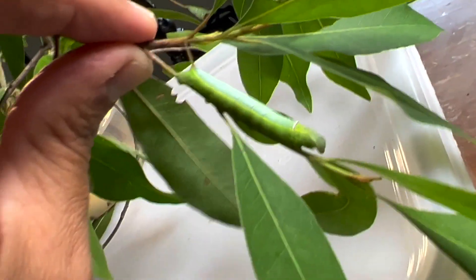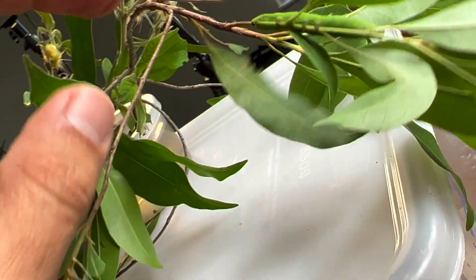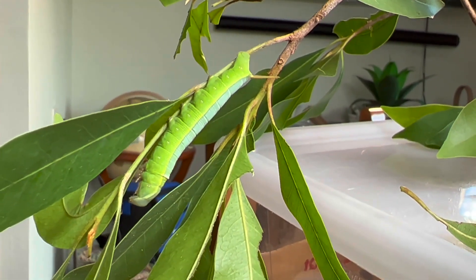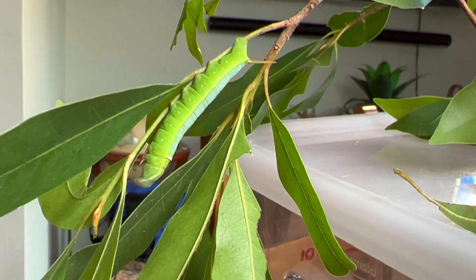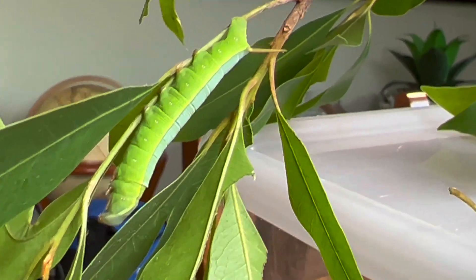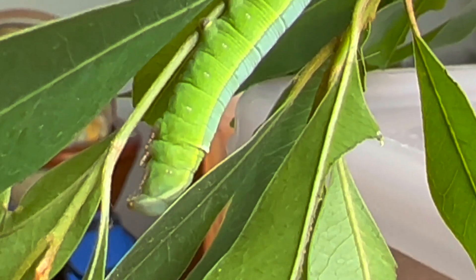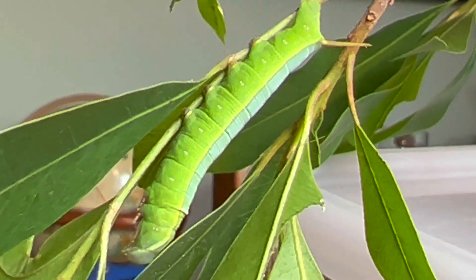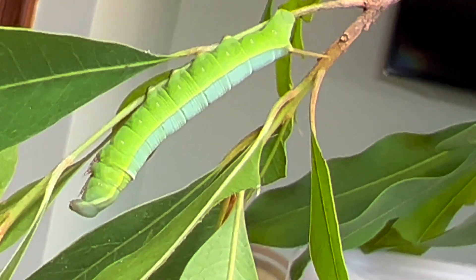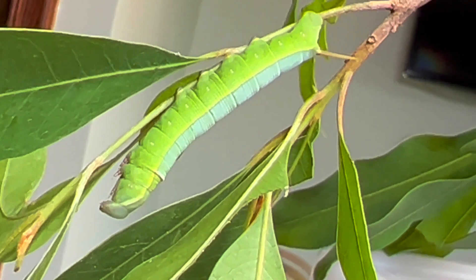The Ello sphinx is actually polyphagous, which means it will eat a large amount of different types of plants. We find them probably most commonly on things in the Euphorbiaceae family — euphorbs are plants with milky poisonous sap, things like poinsettias. We find them on ficus, on papaya trees. They love papaya trees and they're actually a pretty larva — they've got this kind of two-tone thing going on. Very beautiful larva.